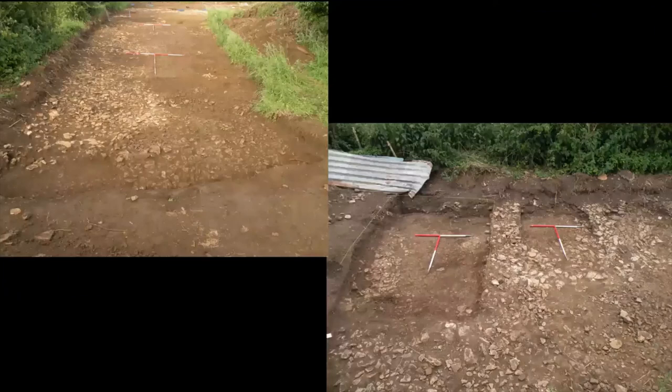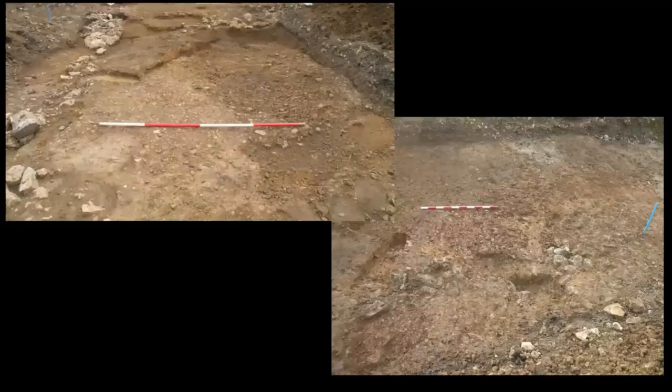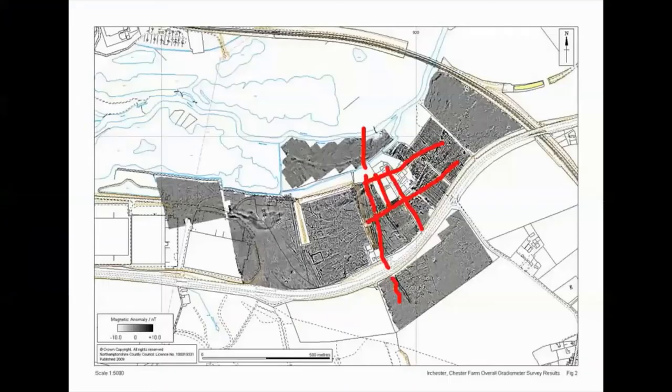We're still working at Urchester, with an excavation planned for this coming summer. One of the biggest things we've been resolving is the road network — geophysics shows you lots of things but making sense of it is the challenge. We've exposed the edge of the main road heading towards Higham Ferrers and another road going through. We can now put together a detailed layout of the road network within that bit of the suburb. I have no problem with this being an urban layout — it really is dense occupation.